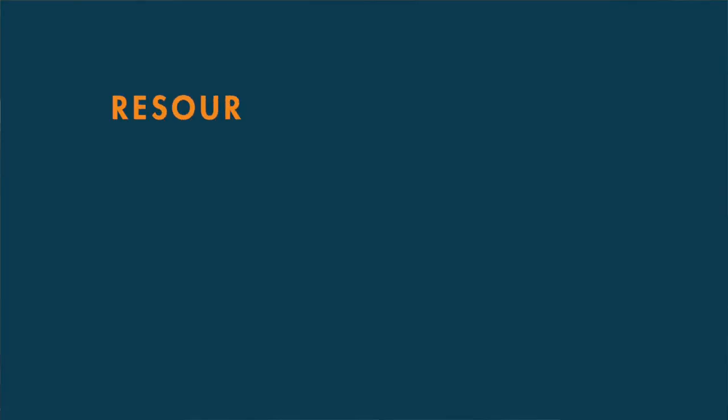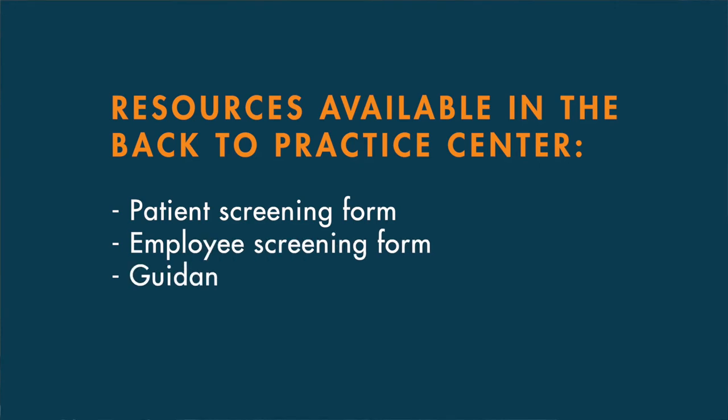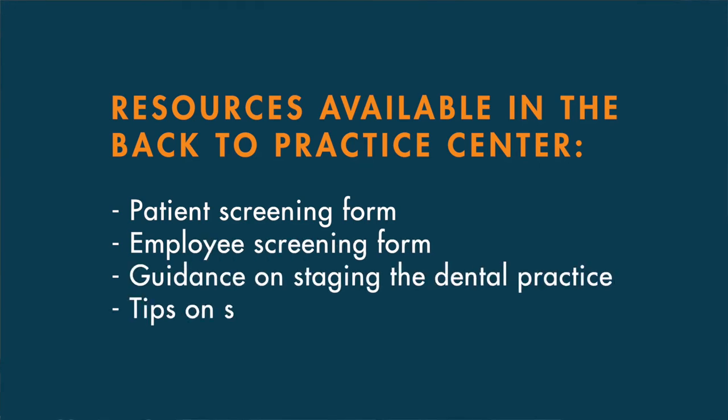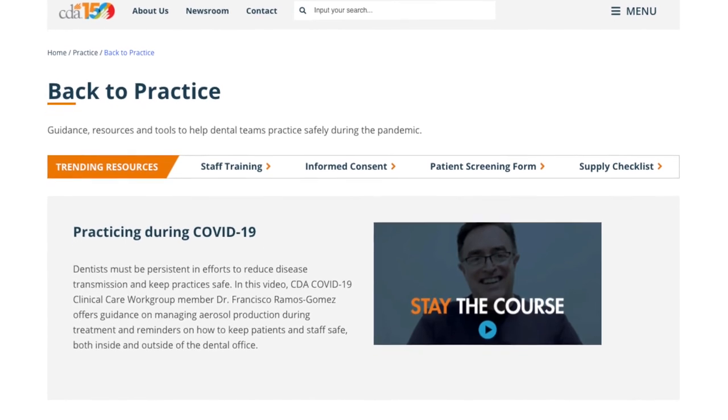Refer to CDA's resources on patient screening and staging the dental practice for step-by-step guidance. You can access these resources, in addition to guidance on employee screenings and scheduling patients, at cda.org/back-to-practice.